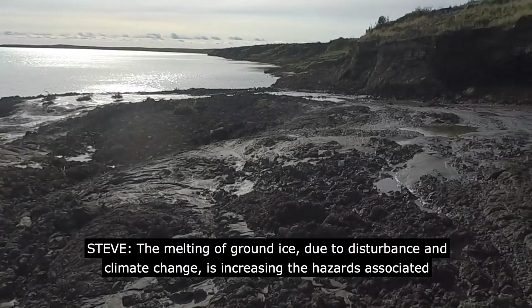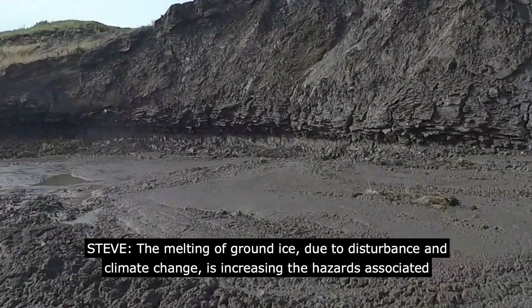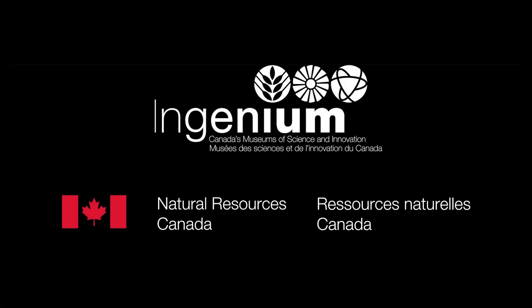The melting of ground ice, due to disturbance and climate change, is increasing the hazards associated with permafrost in the region. These geological studies will help to ensure that the highway continues to operate safely under changing permafrost conditions. Thank you.